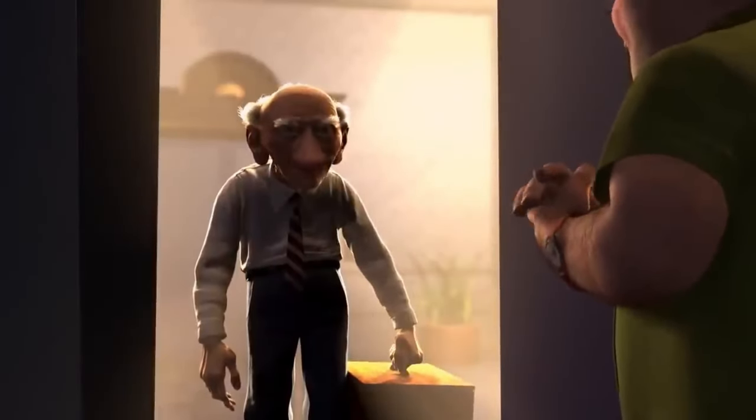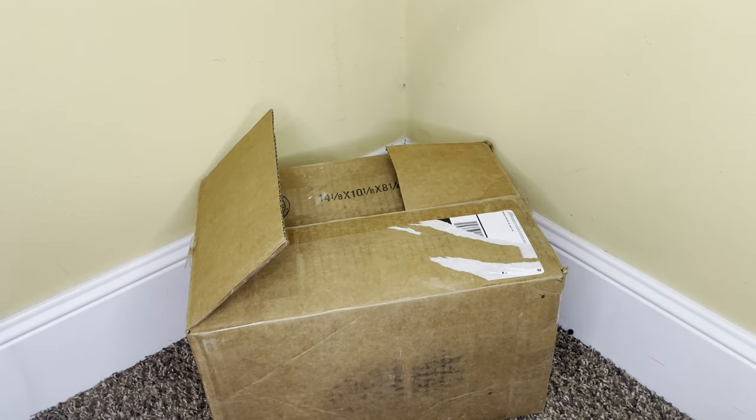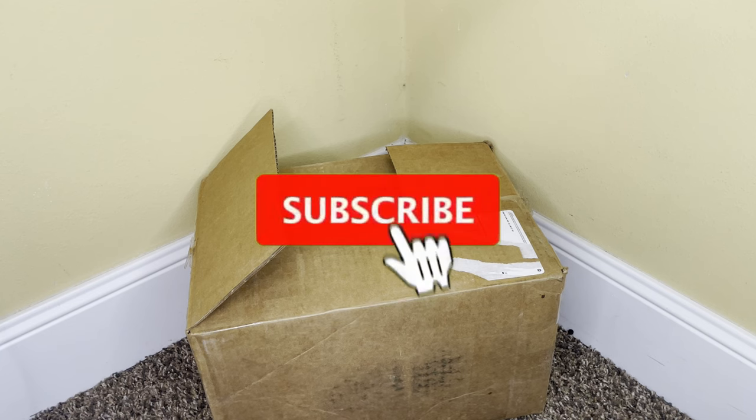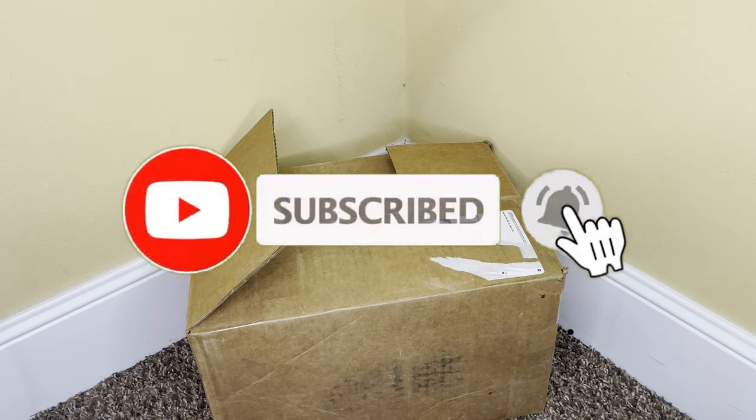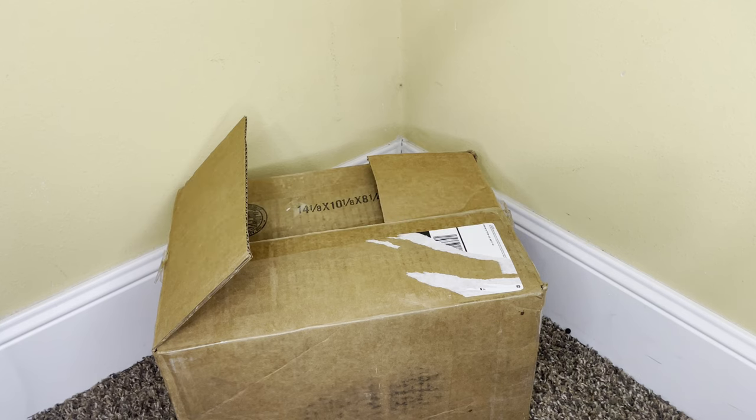Oh, thank goodness you're here — is the specimen ready for cleaning? Hey, what's going on guys, it's your boy AB. Welcome back to my YouTube channel. If you guys are new, please consider hitting that subscribe button and turning on the notification bell so you don't miss a single video. I know it's been about a week since I last uploaded.